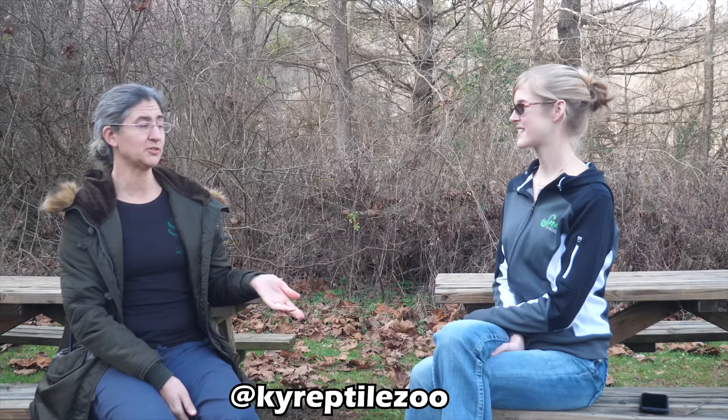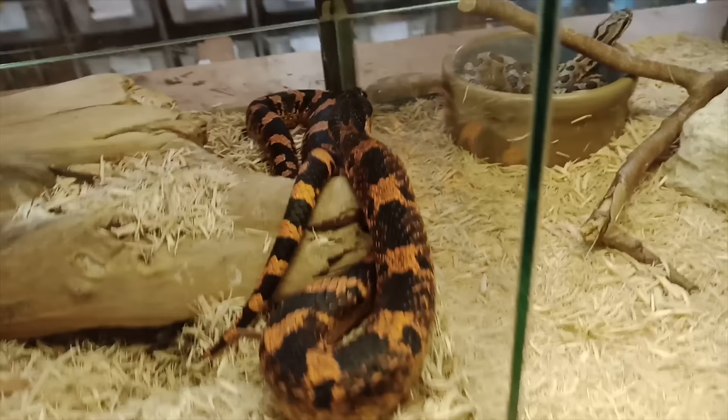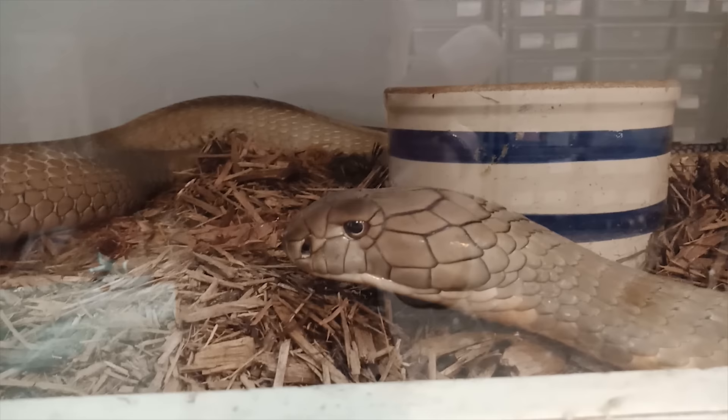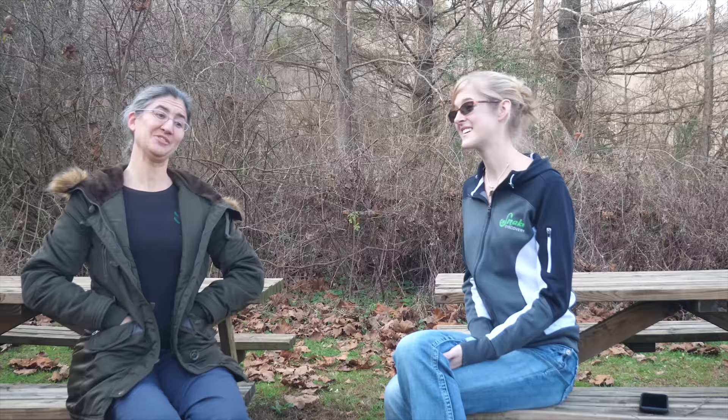For those who can't visit in person, the zoo has a Facebook page, YouTube channel, and Twitter where they answer questions. People can make donations on their website at kyreptilezoo.org or through Facebook — it is tax deductible, and for Facebook donations, contact them so they can provide a tax letter. They are also part of Amazon Smile at smile.amazon.com, so Amazon donates a small amount to the organization of your choice at no cost to you.